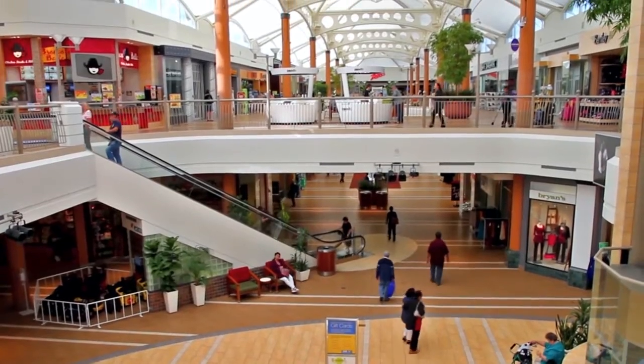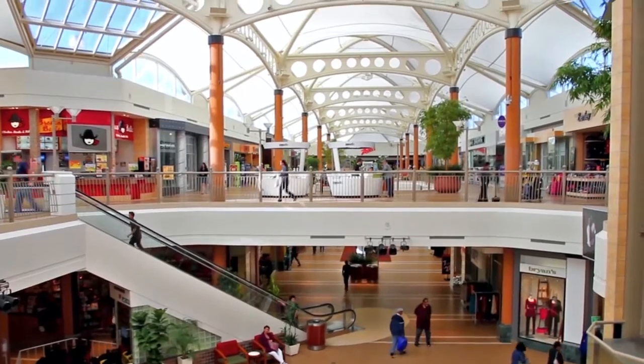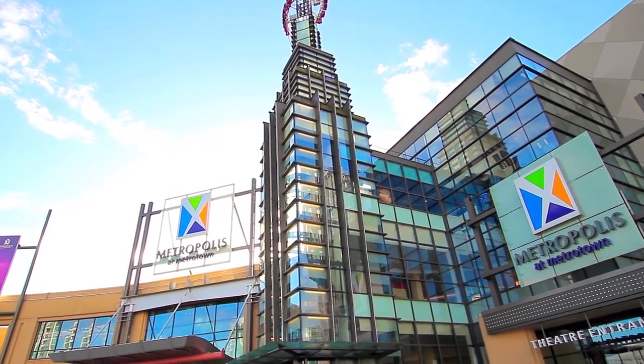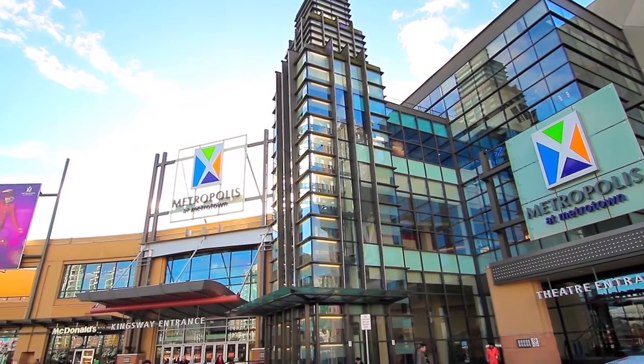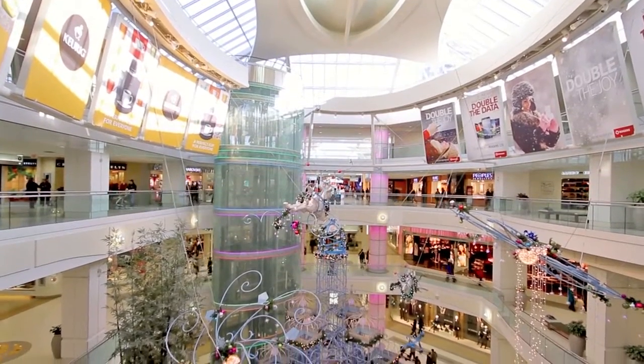Your neighbourhood is just south of fabulous shops and restaurants at Brentwood Town Centre, and north of Metropolis and Metro Town, one of the largest retail and entertainment districts in all the Lower Mainland, home to hundreds of stores, restaurants, and services.